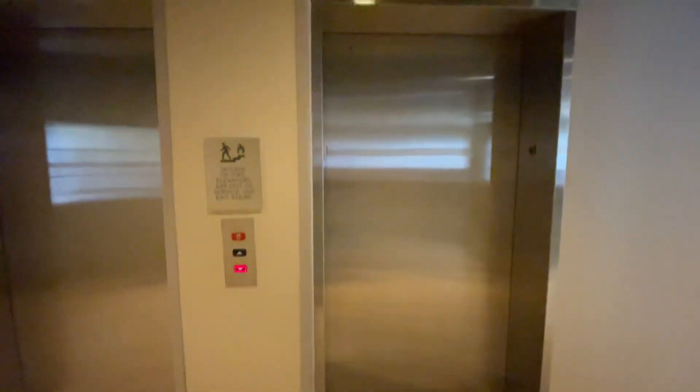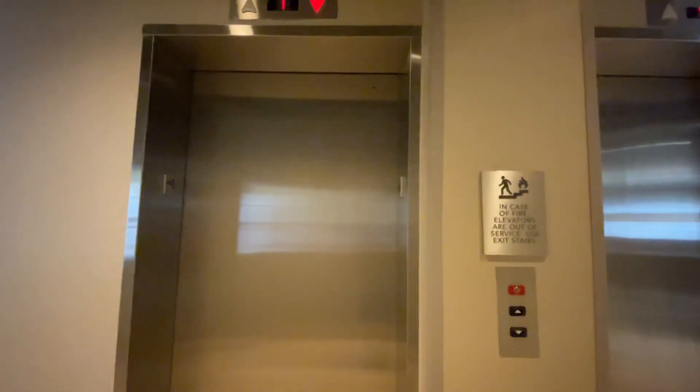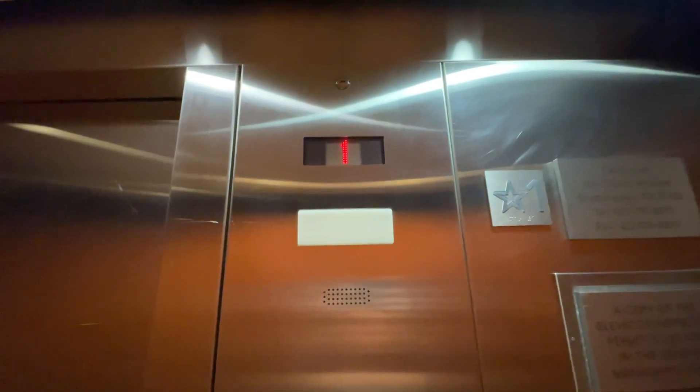Here we are in the Courtyard Marriott in Chattanooga, Tennessee. Let's go down to the basement. 200 Chessonet Street.